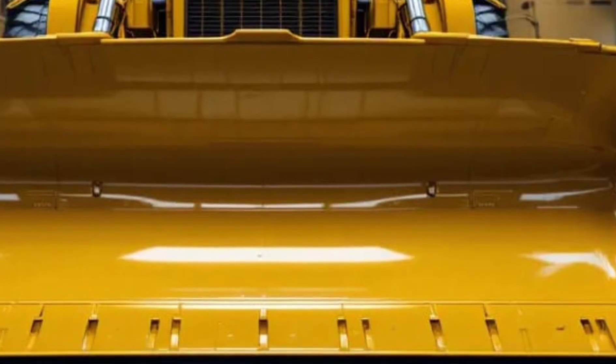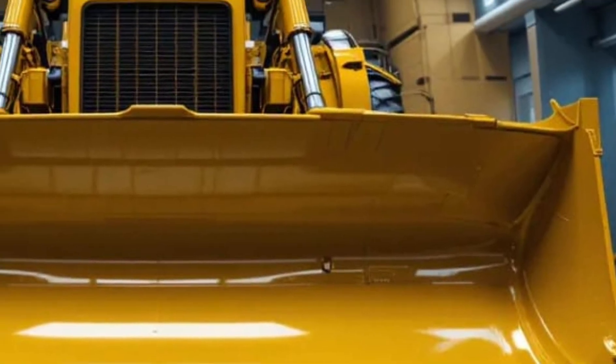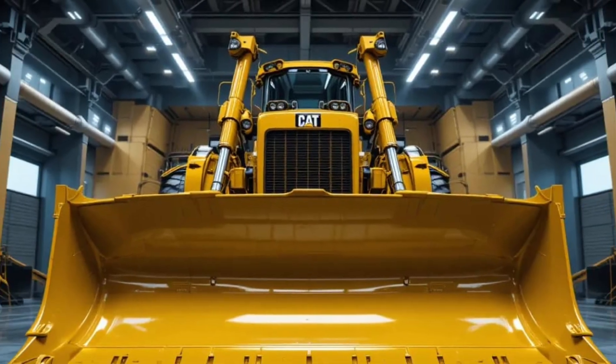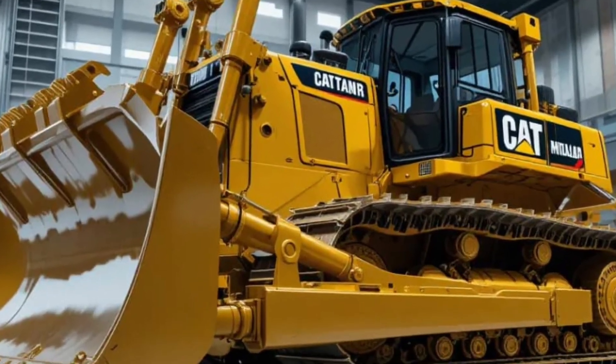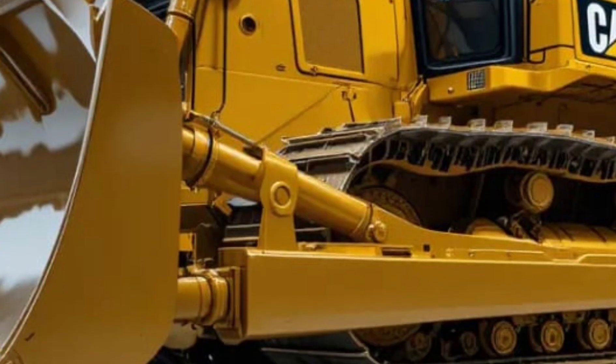Step closer and you'll notice how every detail of the exterior is built for toughness, from the reinforced blade to the high-strength undercarriage engineered to endure continuous stress and heavy workloads. The D16 boasts a powerful next-generation engine, delivering immense horsepower that translates into unmatched pushing capability and drawbar pull.